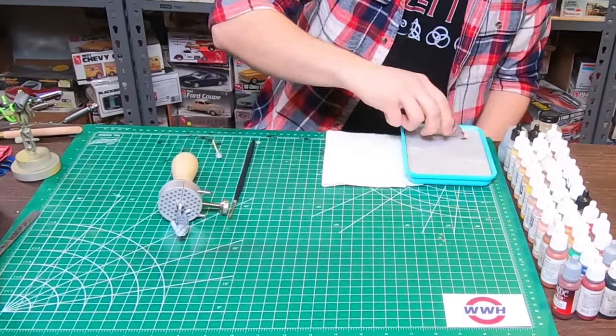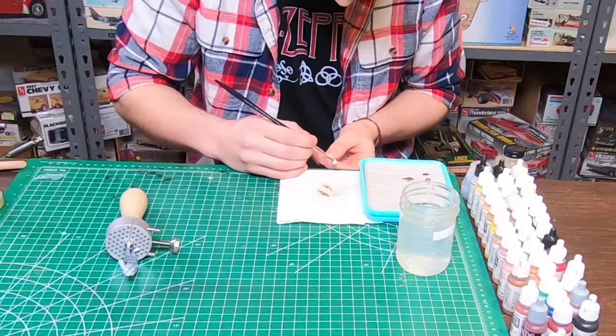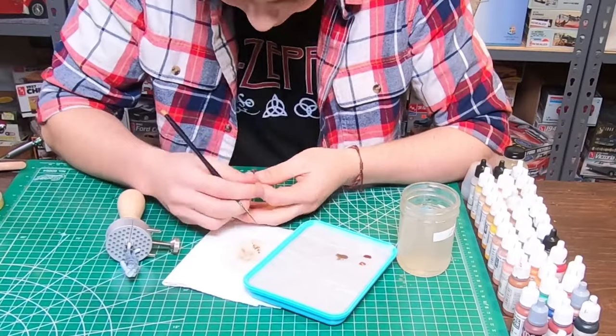A wet palette basically consists of a parchment-type paper laid over a water-soaked sponge in a container. As long as there is water in the sponge, your paint will not dry out as it continually wicks moisture through the paper. This makes blending of colors very easy and results in a lot less wasted paint. Starting with the head, we're going to first block in our base and initial highlight colors, with the helmet getting some red-brown colors for the leather before we move on to the face.